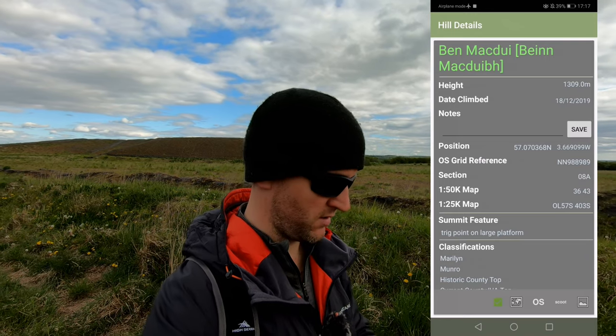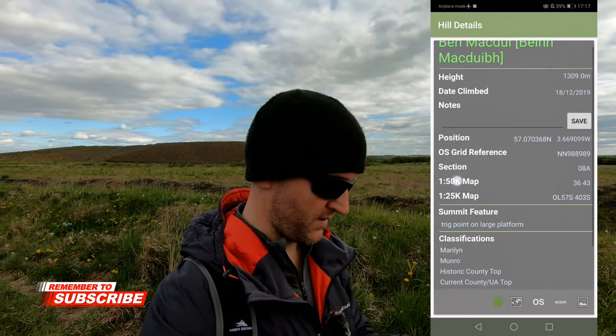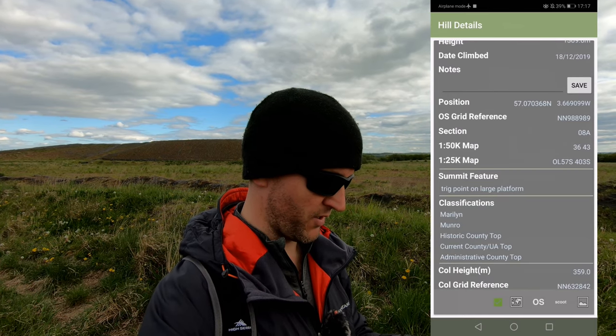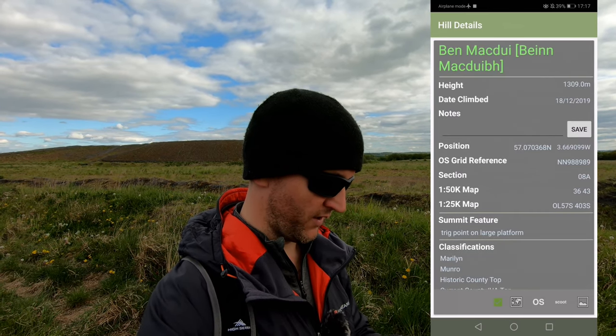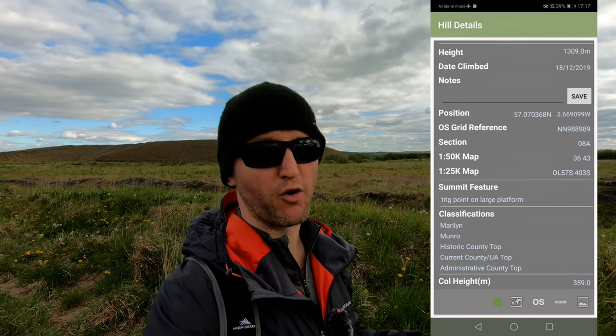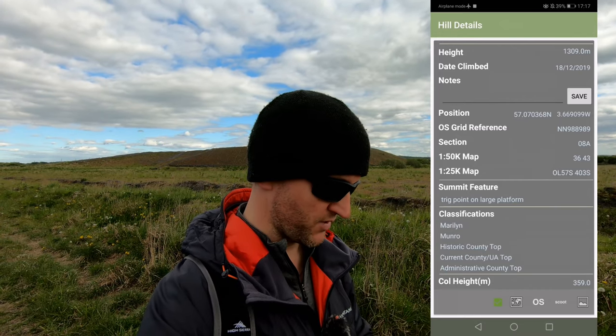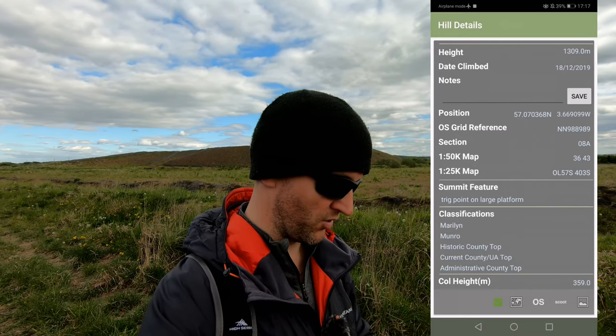There's maybe a trig point and a cairn. This gives you the grid reference of the summit and the summit feature as well. So there's Ben McDui for example — it says summit feature: trig point on large platform. There's other ones that can be a bit more obscure than that. It's got your classifications: it's a Marilyn, it's a Munro, a historic county top.